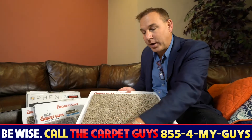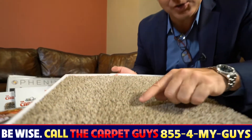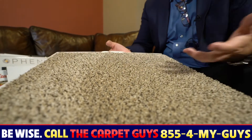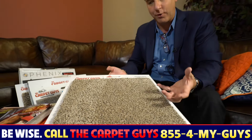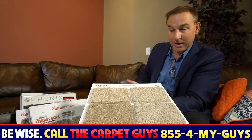Dreamweaver stands behind this product 100%. As you can see, it's a very nice strategically placed color pattern which really gives it a nice soft tonal look without being overbearing with contrast. It's a really great fiber to choose at a price that's very affordable.